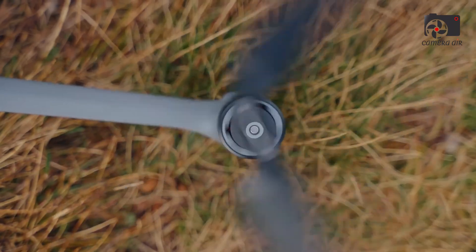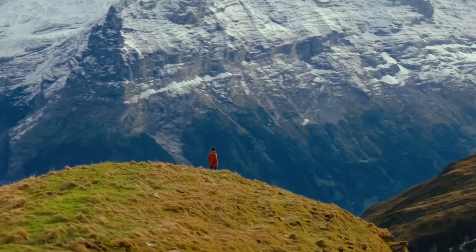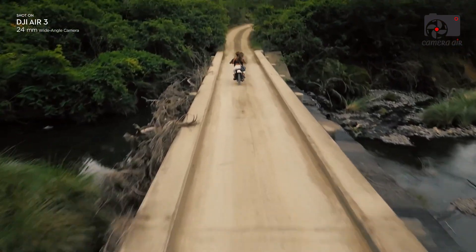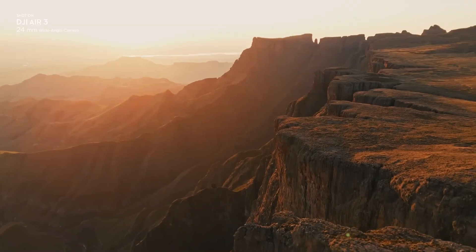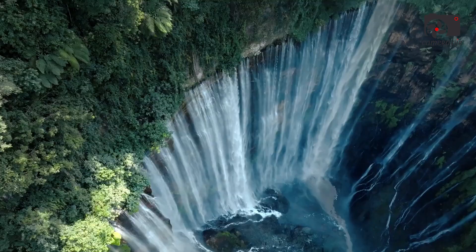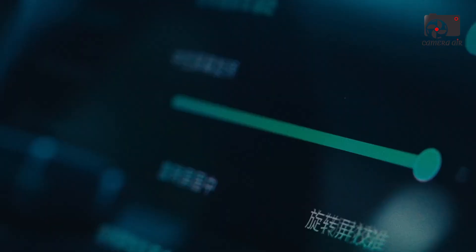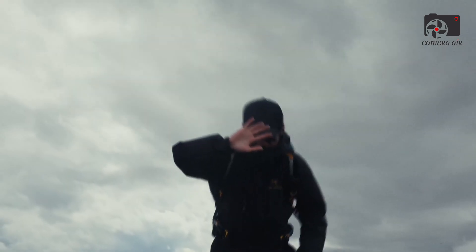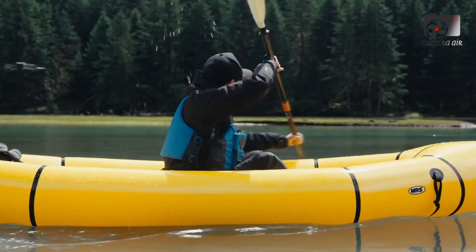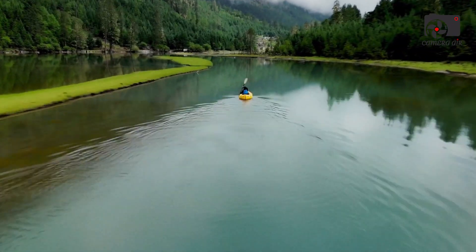The DJI Air series has become a staple for drone enthusiasts, celebrated for its balance between portability, performance, and affordability. With the impending release of the DJI Air 4, anticipation is rising as leaks and rumors circulate about the upgrades we can expect. Will the DJI Air 4 bring a monumental leap in capabilities, or will it be a subtle enhancement over the Air 3? Today, we're delving into what's known so far, assessing the potential improvements, concerns, and whether the DJI Air 4 is worth the wait.